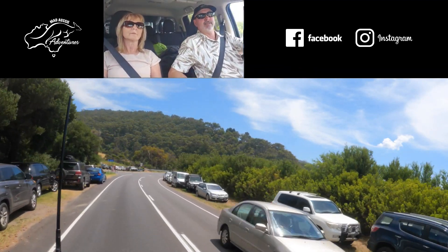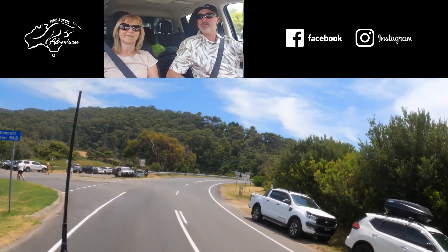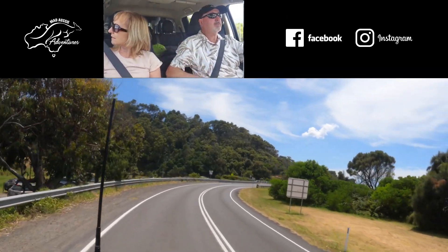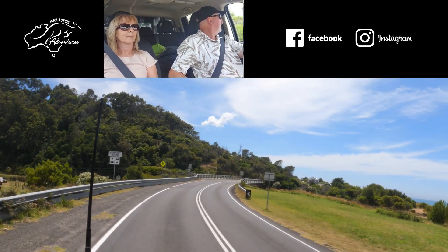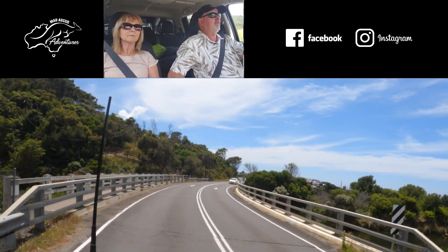We've been off-grid for four days and still got 100% battery power — that's using coffee machines and stuff. I can't say enough about lithium, it's awesome. Four days fully off-grid and still full power.